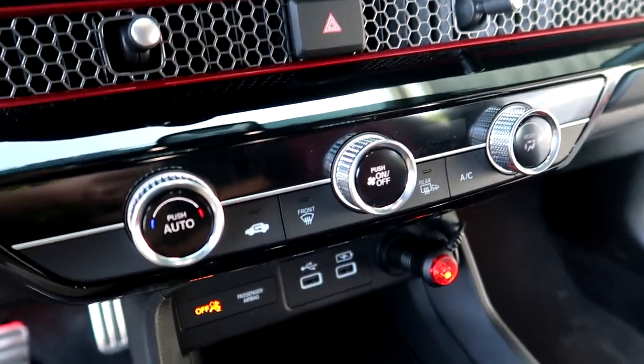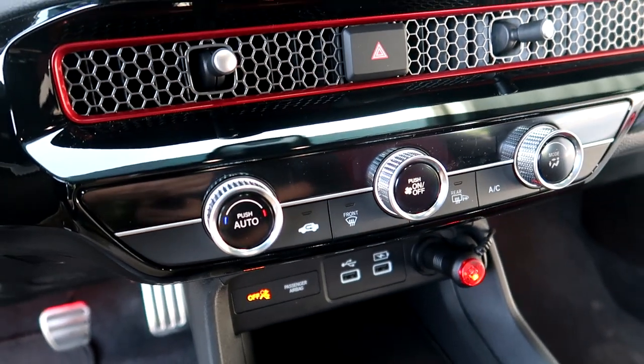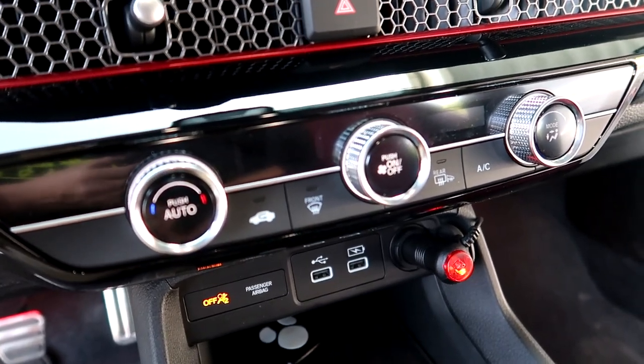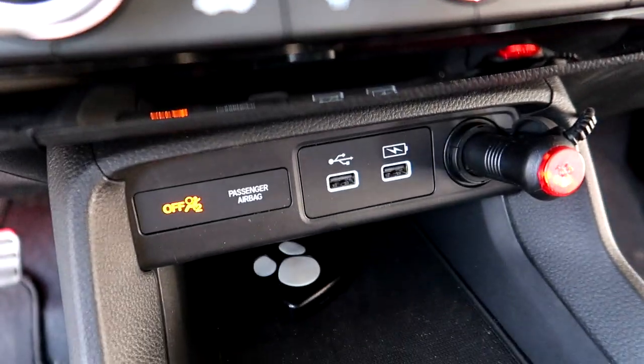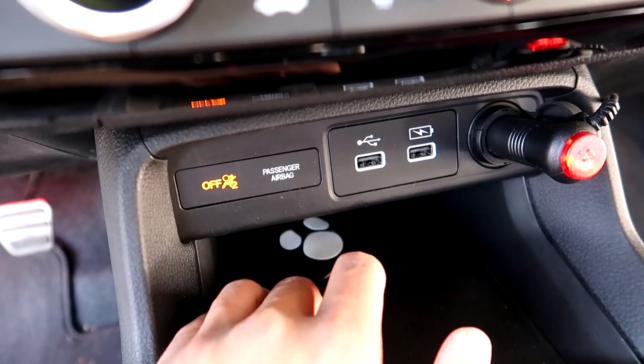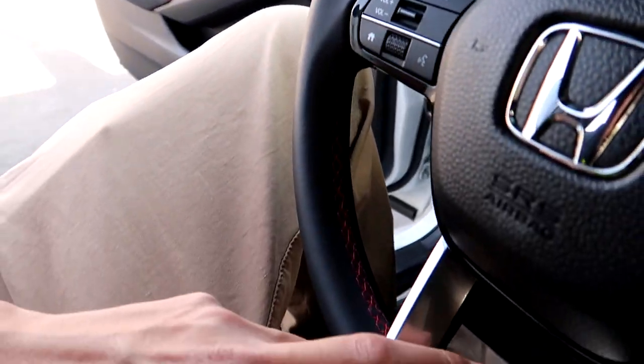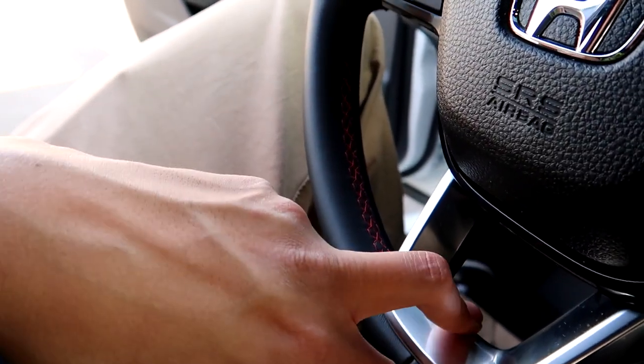The only thing this one doesn't have that I'm a little disappointed about is the wireless phone charger. And the heated seat and heated steering wheel buttons — they're usually right here, but this one doesn't have those either.